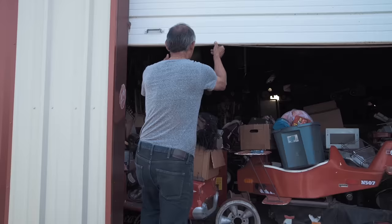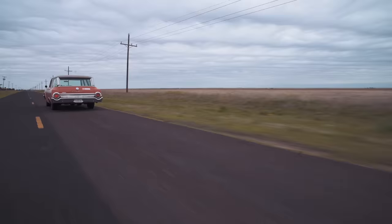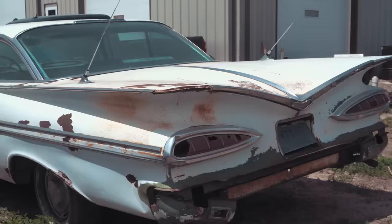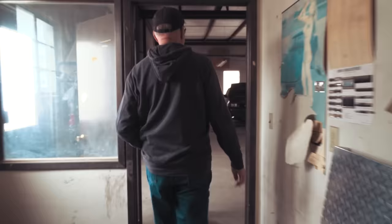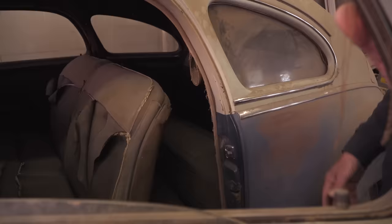When my grandkids were little they'd come over and say, grandpa, you've got a lot of junk. Now that they're older: grandpa, you've got a lot of cool stuff. This is our 27th state that we've found an old car in. One leads to another. Oh, it's got a four-speed in it! Holy mackerel.